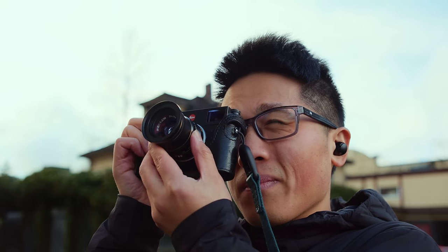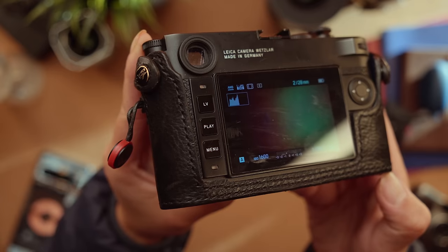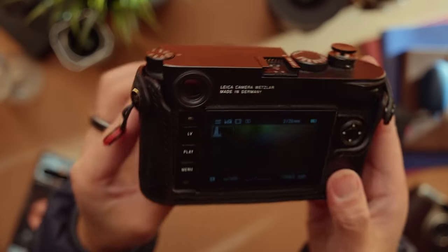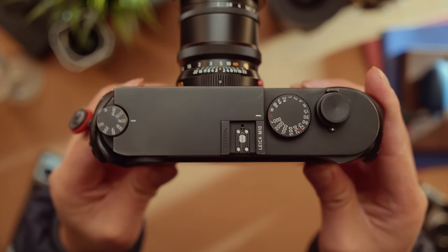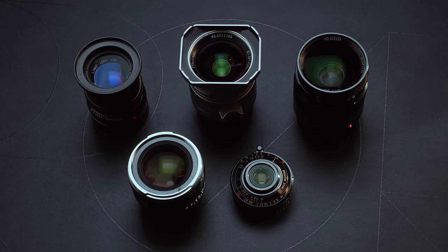There are plenty of cameras that would provide much stronger price-to-performance ratios. However, for me, I have never enjoyed using a camera system more than my M10, despite shooting with a lot of other cameras over the years. The small form factor, simplicity in the buttons and exposure controls, round out a very fun shooting experience, and I absolutely love the lens selection on the M system.